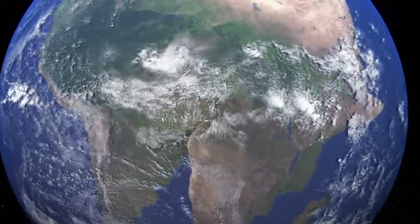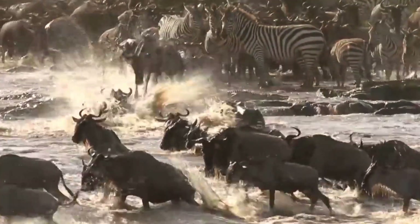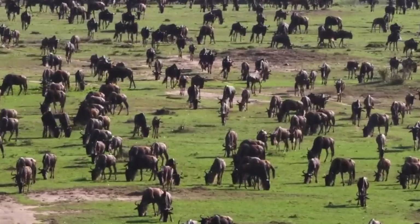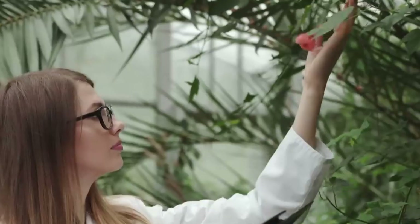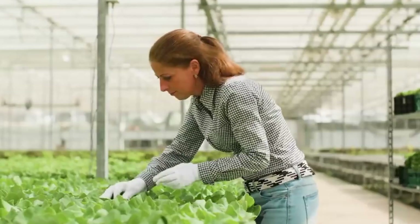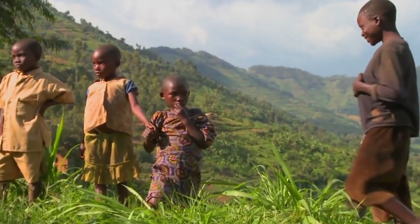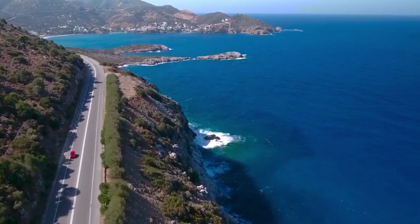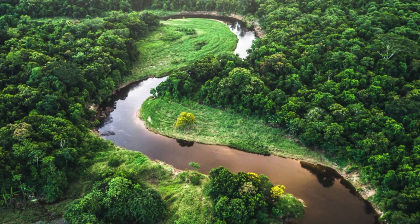As the continents drifted apart, the climates of Africa and South America began to change, but their shared history is still evident in their present-day environments. For instance, the tropical rainforests of the Amazon in South America and the Congo Basin in Africa are both remnants of the lush, continuous forests that once covered the southern part of Pangea. Even today, these rainforests share similar species of plants and animals, highlighting their common origin. The most fascinating aspect of this shared history is how it explains not only the physical shape of the continents, but also their similar climates, ecosystems, and even species. The split of Pangea wasn't just a physical separation — it led to the independent evolution of species on both continents, but with remarkable parallels. This is why you see such similar biodiversity in places like the Amazon and Congo, even though they're continents apart.